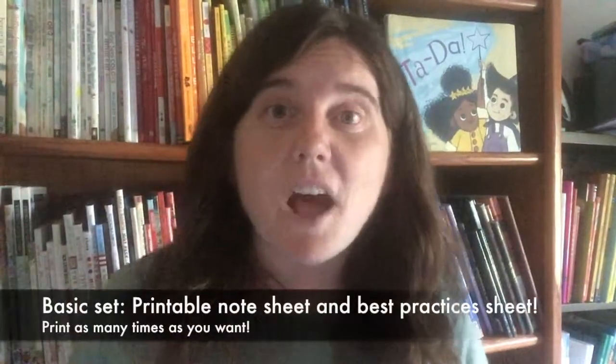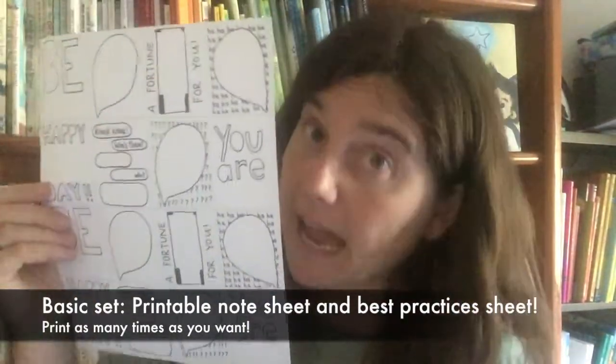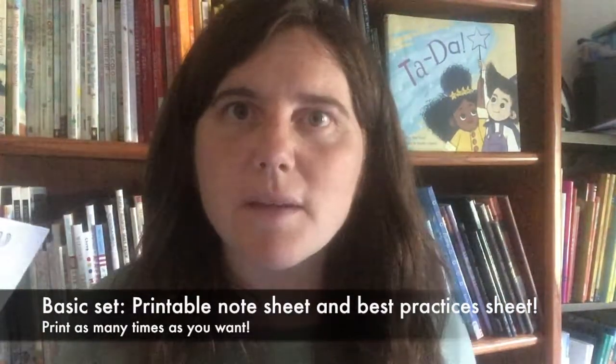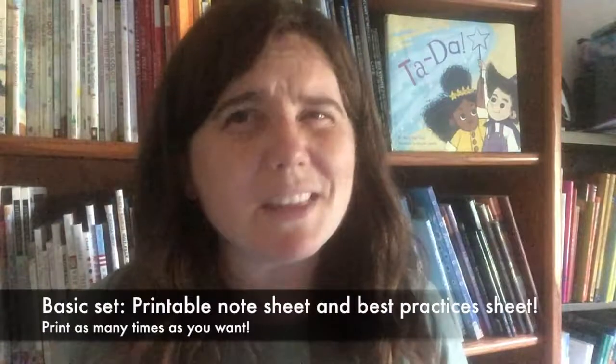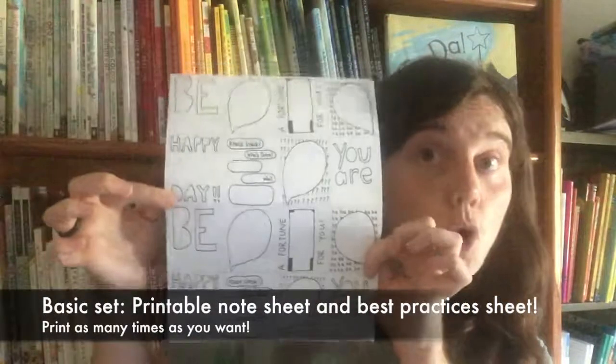The basic set comes with this sheet in black and white that you can print as many times as you want. Completed sets of lunchbox notes you can only use once — I mean, you can print them more than once, but are you going to send repeat notes? Probably not. You could reprint this forever.